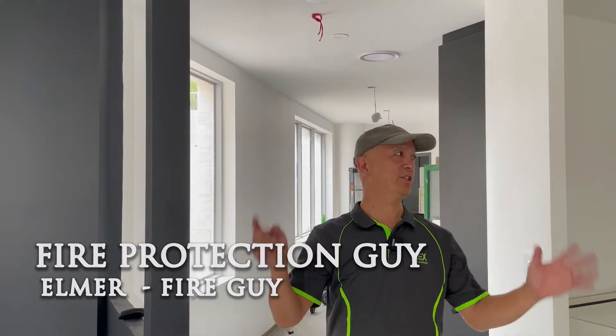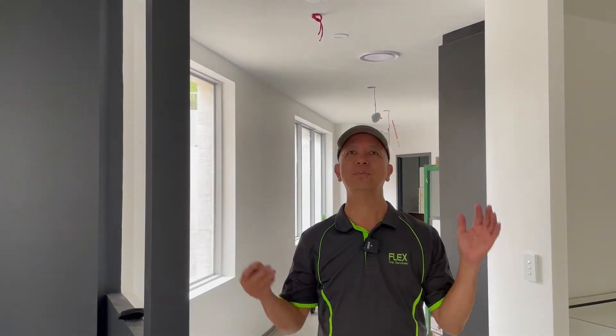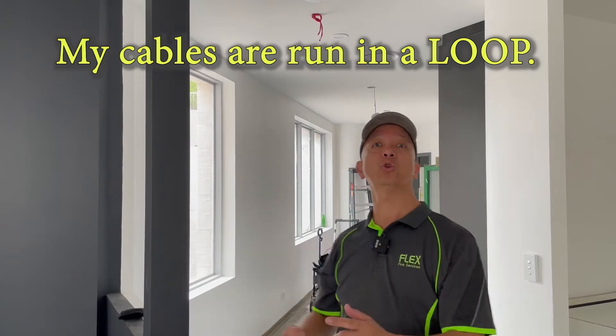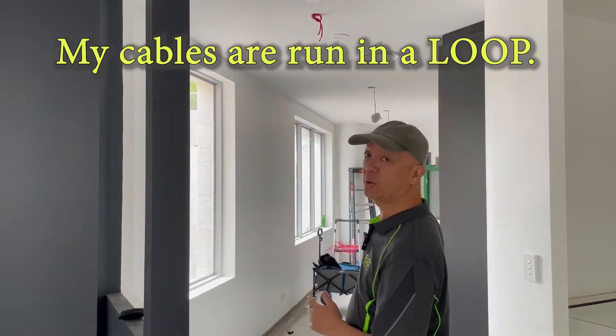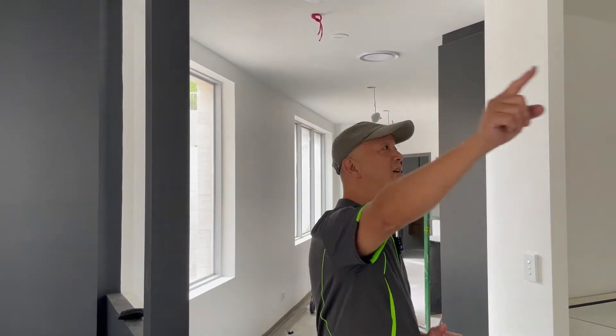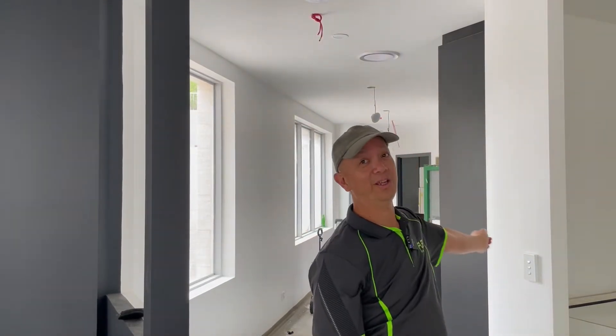That's where our problem begins. As you may have noticed, I already ran my cables. These cables are on an addressable system — I took one reference point somewhere in the toilet, ran the cable around, and ended up back at the toilet as well, as a loop circuit.